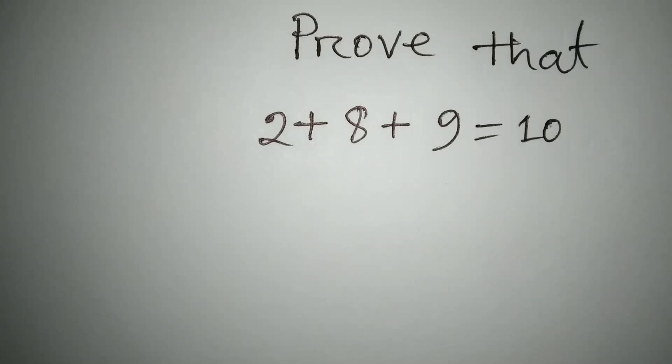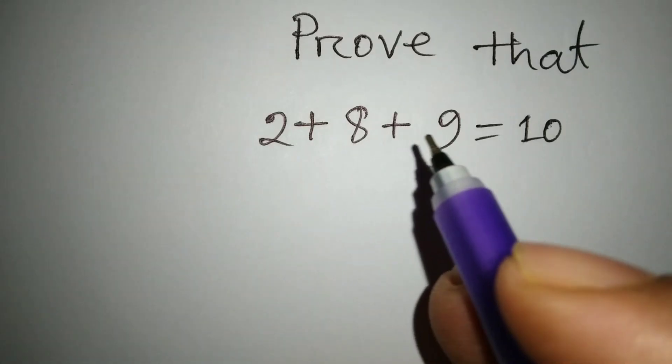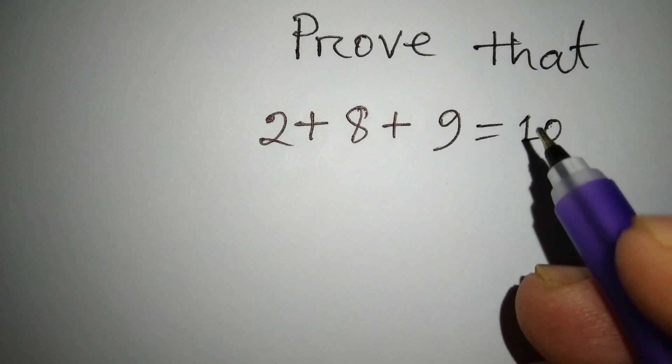Hi guys, today I am going to prove that 2 plus 8 plus 9 equals 10. So let's start.